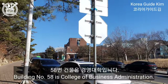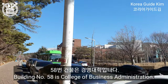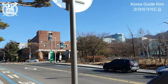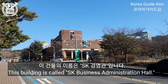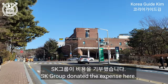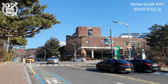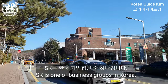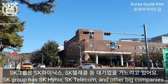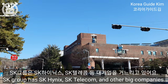Building No. 58 is the College of Business Administration. I did my MBA there. This building is called SK Business Administration Hall. SK Group donated to expand here. SK is one of the major business groups in Korea, with SK Hynix, SK Telecom, and other big companies.